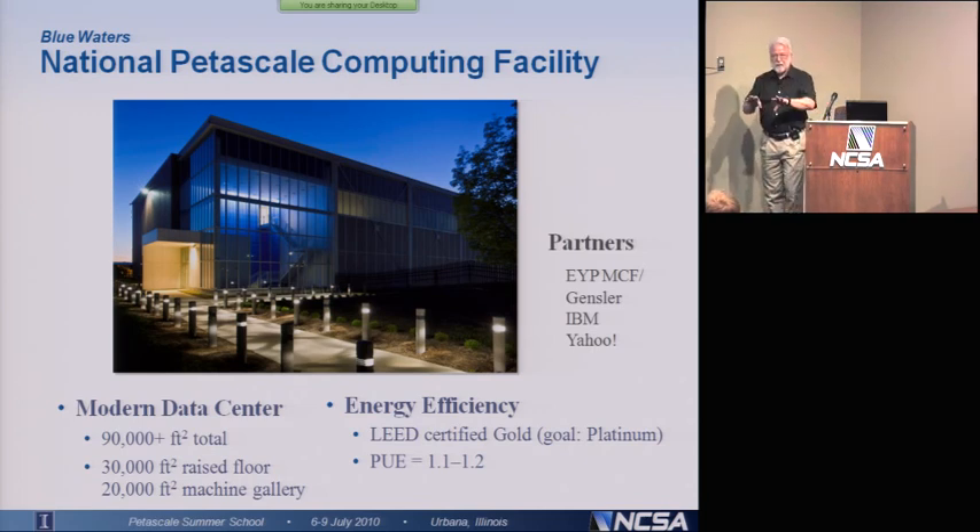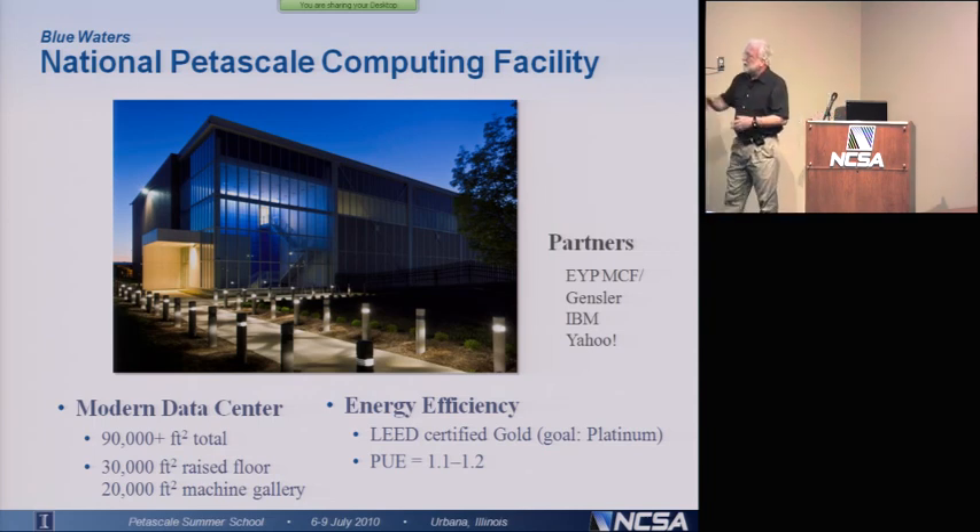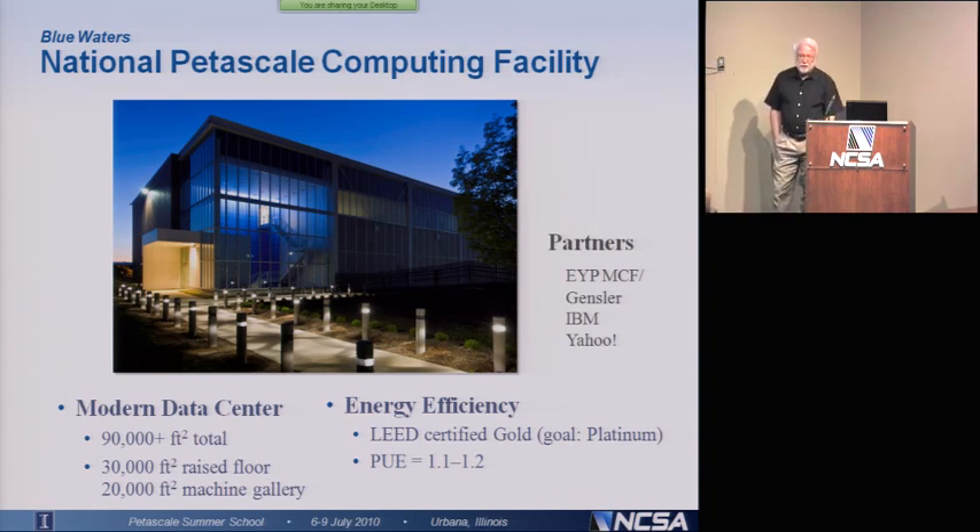Even more important is something called the power utilization efficiency. That's basically the power coming into the building divided by the power required to run the computers — this tells you how much power you're wasting running the rest of the building. Typically that number is between 1.6 and 2, meaning you could be wasting as much energy as is being used to run the computers. The National Petascale Computing Facility will have a PUE between 1.1 and 1.2, so less than 20% of the energy will be used to run the building — almost everything is being used to run the computers themselves.